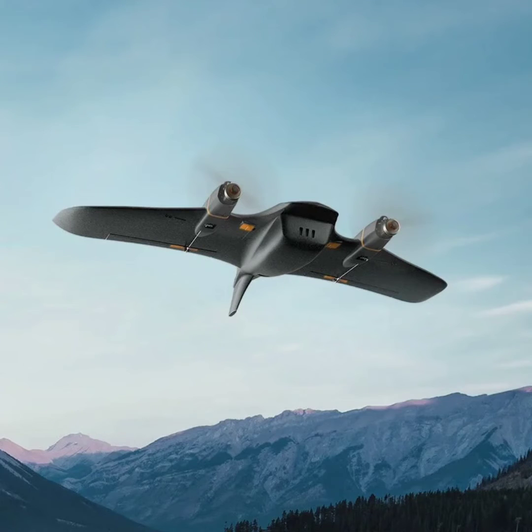The drone incorporates a roomy battery compartment that accommodates different battery types such as 3S1P18650, 4S1P18650, and 3S1P21700. It also features a versatile equipment bay that supports both analog and high-definition transmission.